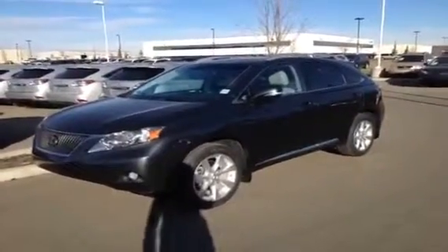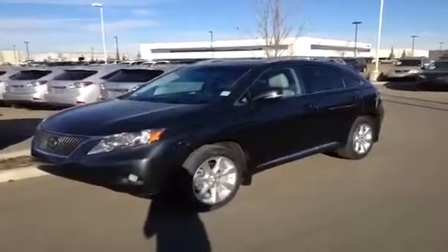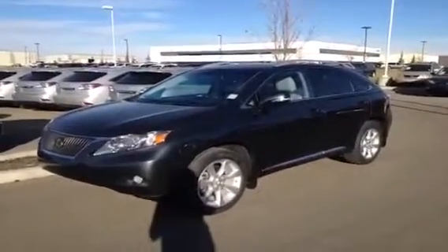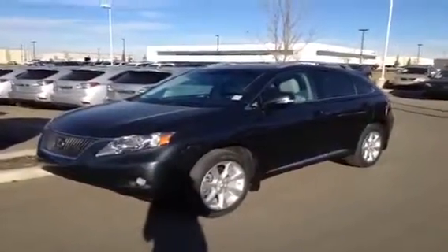Hi everybody, welcome to Lexington, the West End, located off 111th Avenue and 170th Street. We're looking at a pre-owned 2010 RX350. We have the grey smokey granite exterior and light grey leather inside. This is Lexus certified pre-owned.